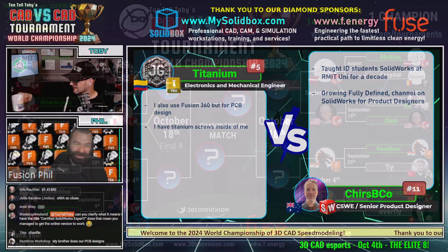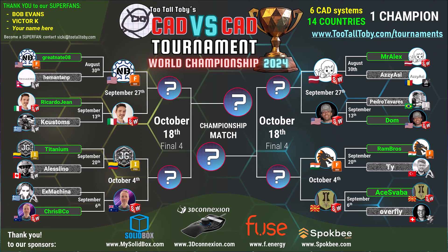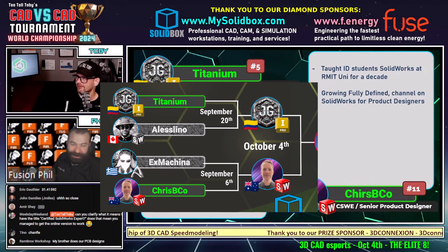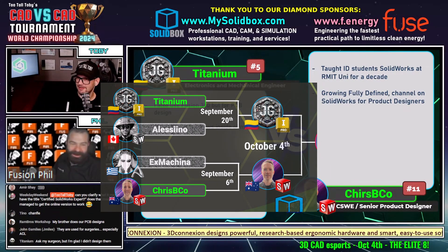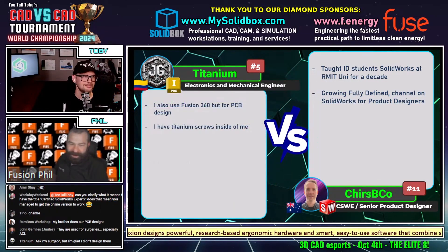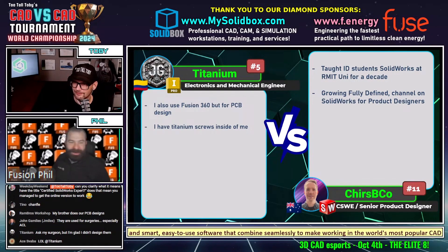We got Crispy Co. back at us again. He's had ID students at RMIT UNI for a decade — so that's a great thing. He's not only using the product every day, but it sounds like he's out there actually training the next generation. He also has a channel on SolidWorks for product designers, which is a YouTube channel. One of us will go ahead and put that link in chat so you guys can go check that out.